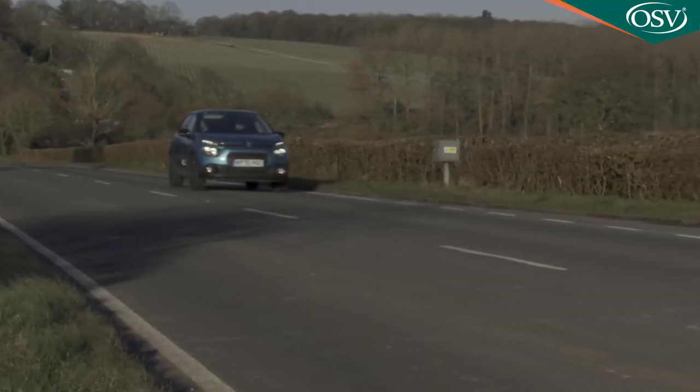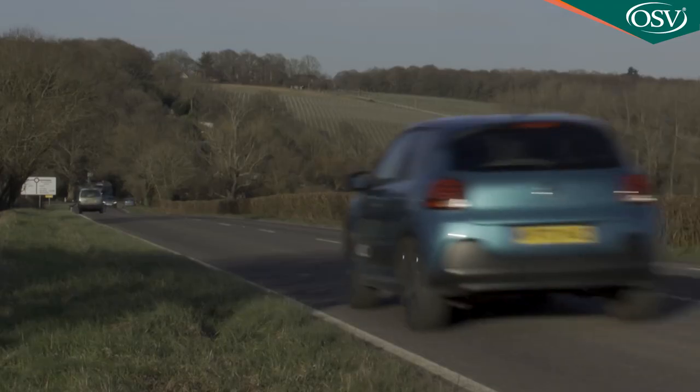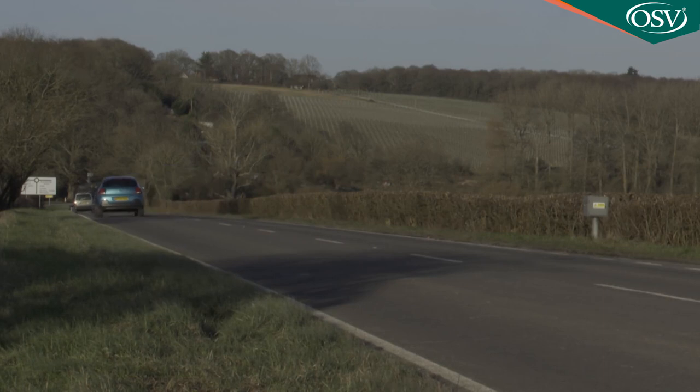Things aren't quite so good on the highway. Here, the lack of a tall sixth ratio for the manual gearbox with the base petrol variant makes the buzzy engine note a little wearing. The tyre and wind noise, though, are no more intrusive than you'd find in rivals.